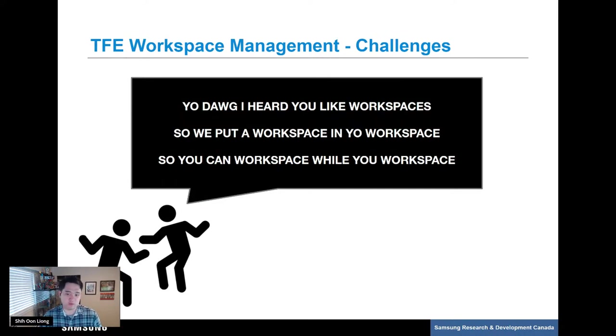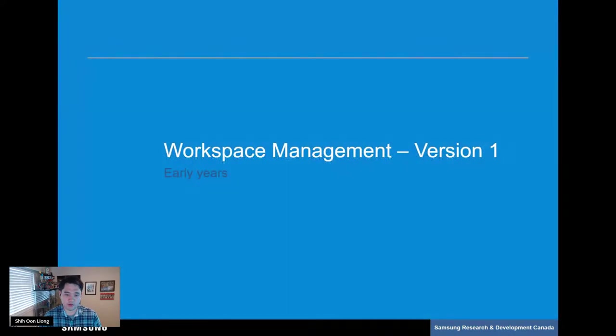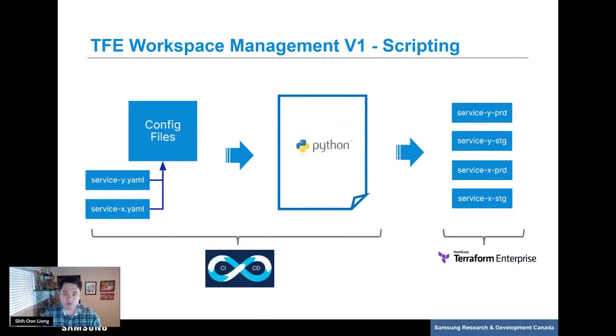We persevered and got an initial version of our workspace management solution up and running. In our first iteration — which is still the solution we use to this day — services define their workspaces in YAML files, all in code. These are taken in by our CI/CD pipeline and processed by a custom Python command line tool that we wrote. Each service is defined in a single config file, and our tooling automatically creates workspaces one-per-environment. Our custom Python CLI reads these configs and makes direct REST API calls to TFE to generate the relevant workspaces, also configuring standard settings like default Terraform version, credentials, and backend access. This all runs on CircleCI.